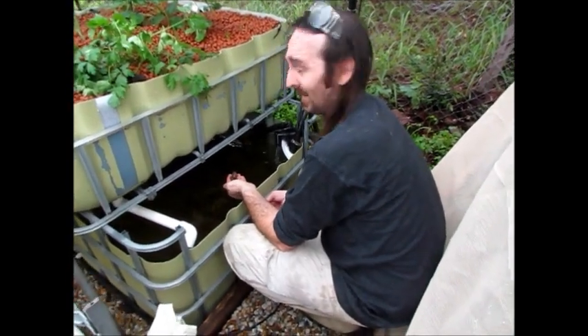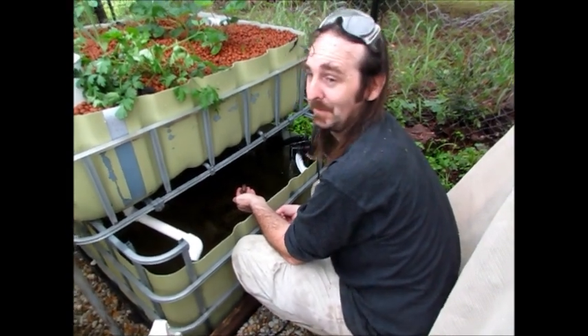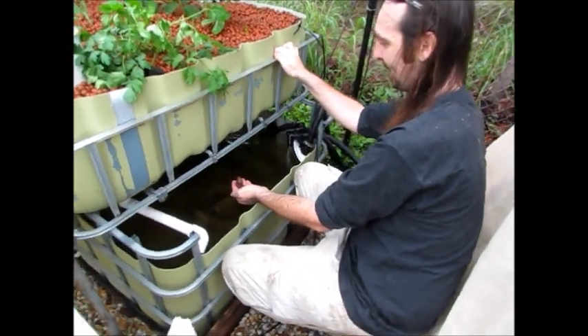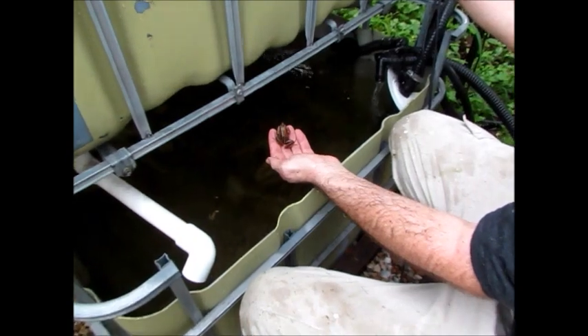Hi there, just a bit of an update on the tadpoles. I was just down being a bit silly, weed whacking in the rain, and I came down to feed the fish and the yabbies — and look who I found floating in the sump tank.